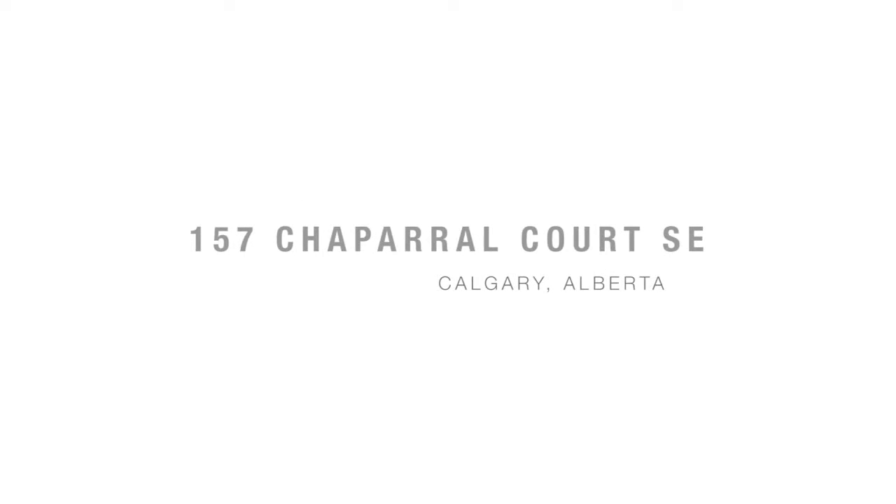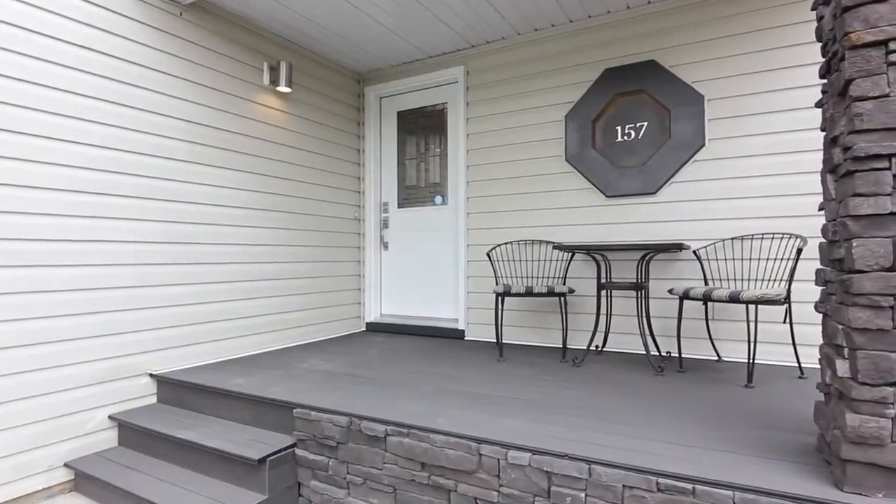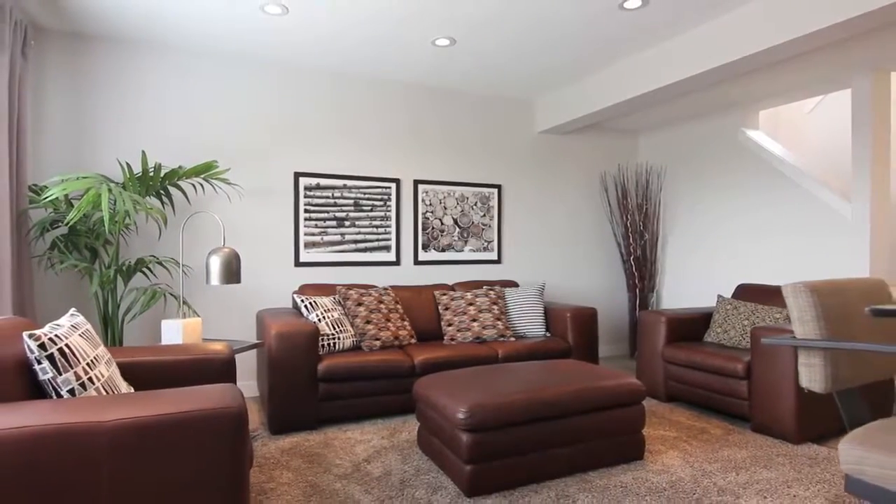Welcome to 157 Chaparral Court Southeast. This entertainer's dream home features plenty of space for your family and guests to gather and relax.